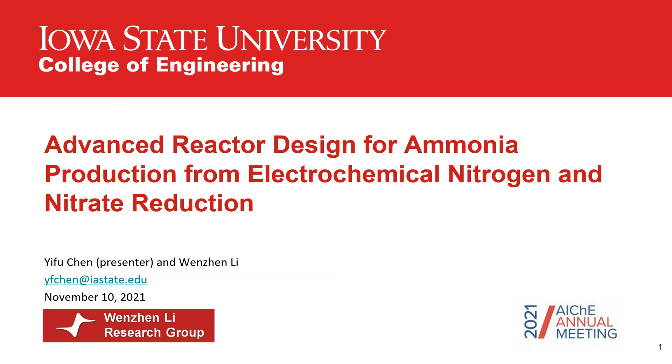Today, my presentation is about sustainable ammonia production from nitrogen, or nitrate reduction by electricity, and I will put a major focus on the design of electrochemical reactors for both research topics.